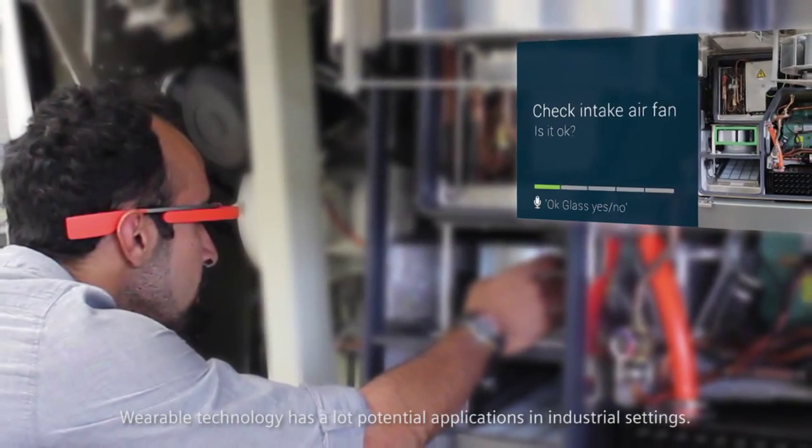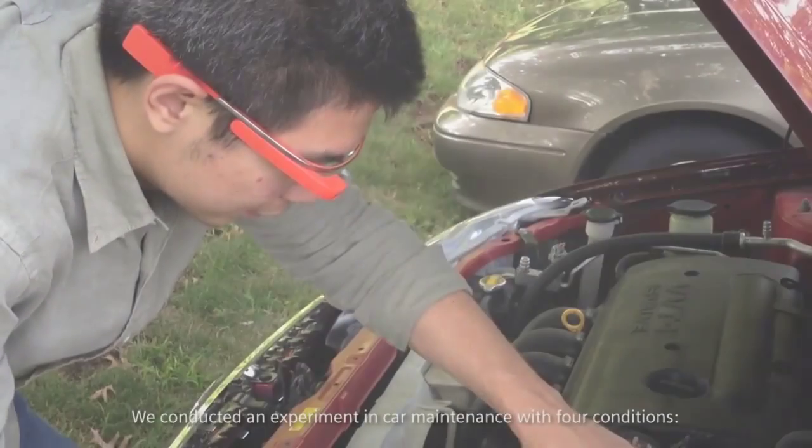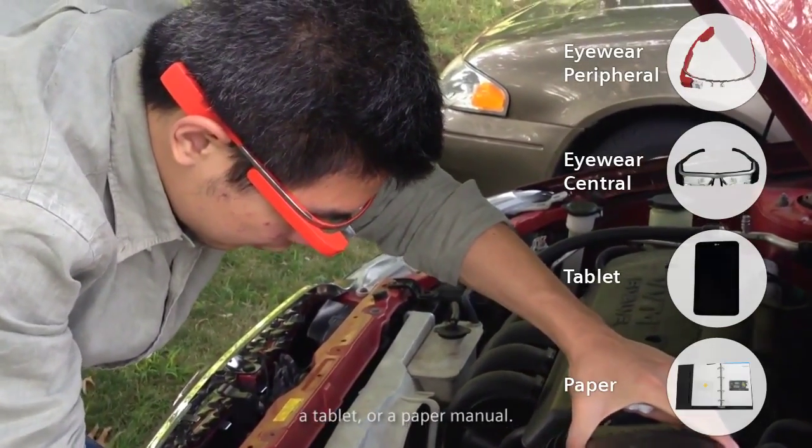Wearable technology has a lot of potential applications in industrial settings. We conducted an experiment in car maintenance with four conditions: a peripheral eyewearable display, a central eyewearable display, a tablet, or a paper manual.